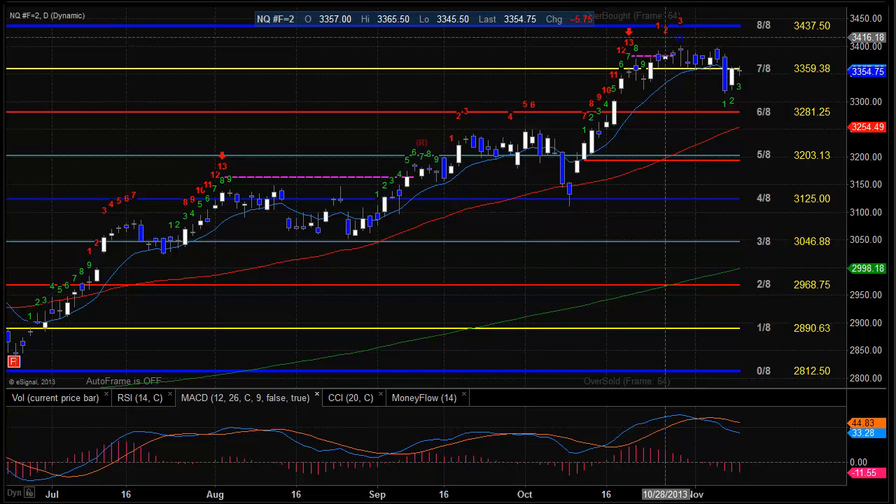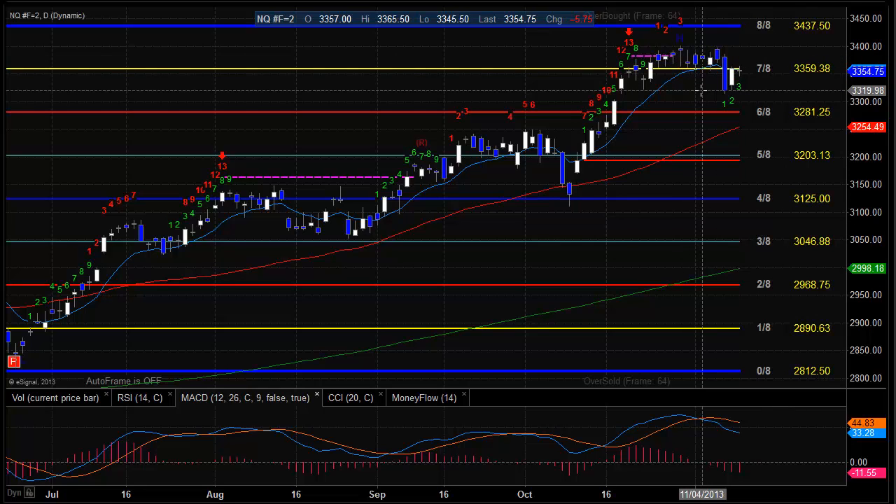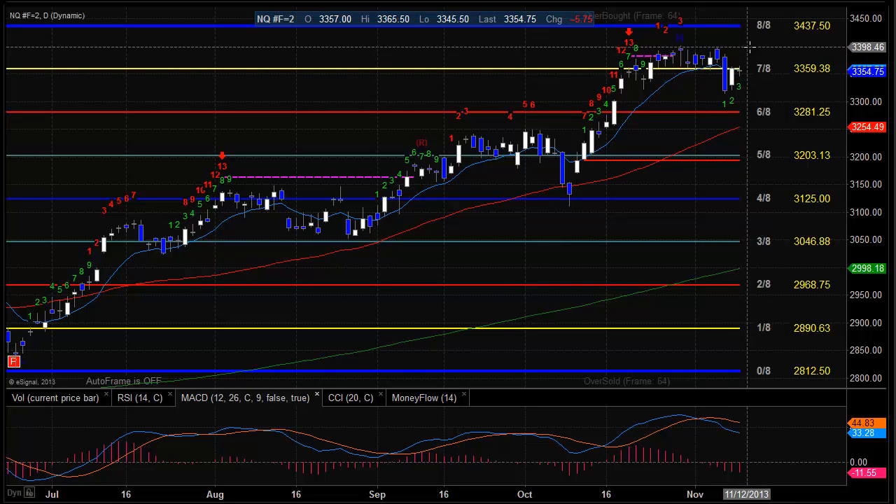Looking at the NQ futures, they're still pivoting around the 7/8th level — it closed right there, which was support from the original breakout. So this is still a very active area. 3360 is going to be real important to the market; if we break out above that it puts last week's highs in play and we can start talking about the 8th level at 3437.50. To the downside, last week's low is going to be important, and if we release below that, 3281 and the 50 DMA would come into play.